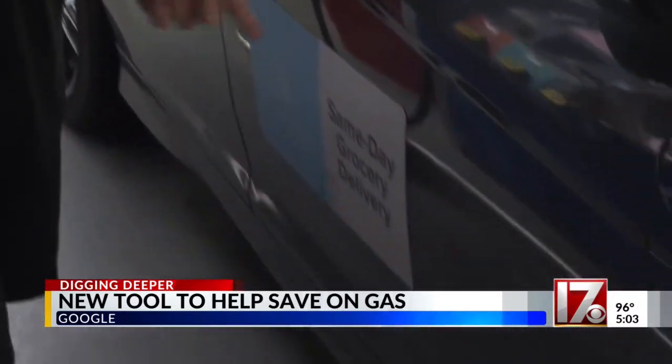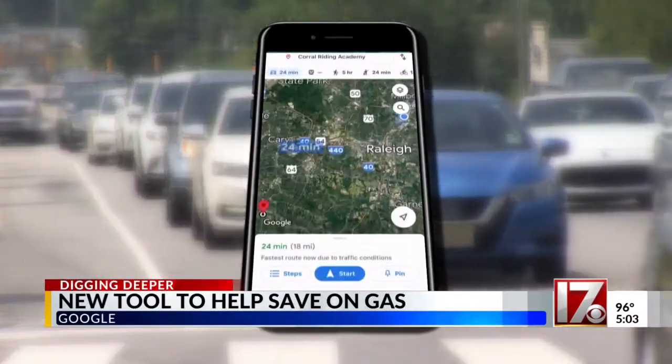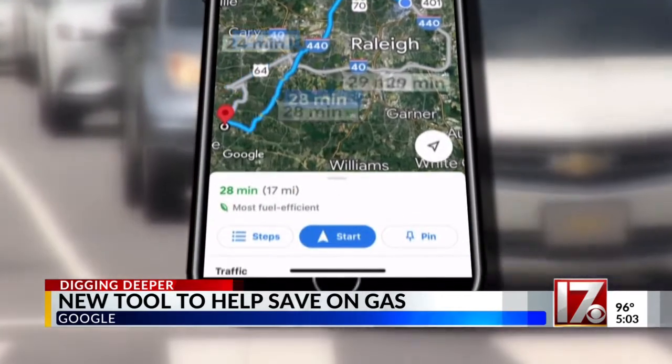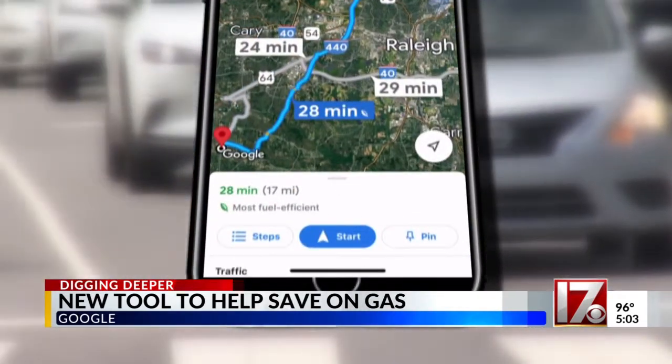I drive for money. That's my job. I drive for a company called Farmstead, and they pay me compensation for every mile, so I have to pay for my own gas. The app still shows you the fastest route to your destination, but will also allow you to choose the most fuel-efficient route, so you decide how you want to use your fuel.